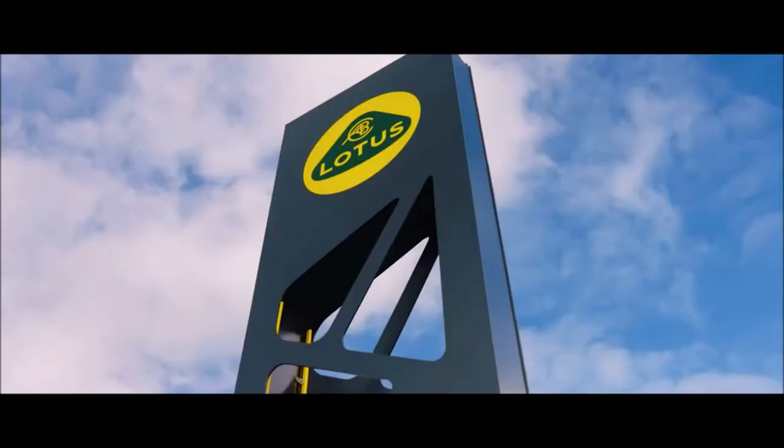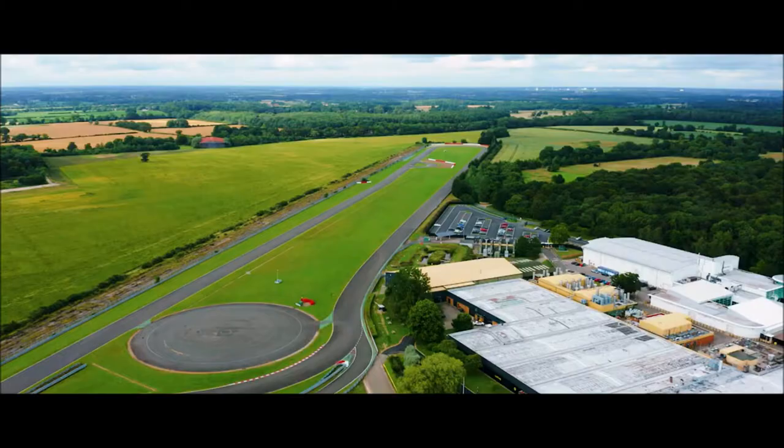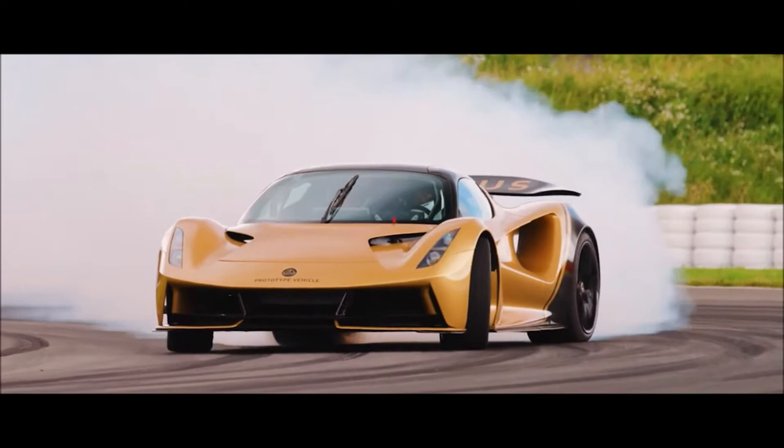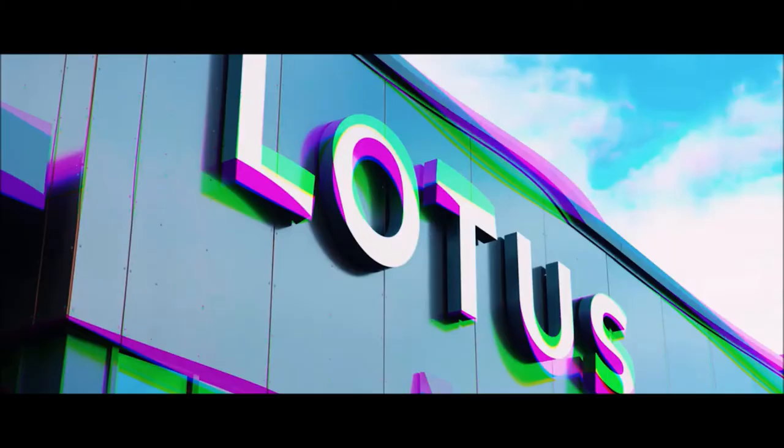We believe in delivering thrilling performance. Here at our global sports car headquarters in Norfolk, we're developing the Lotus of Iowa — a pure electric hypercar and the world's most powerful road car.